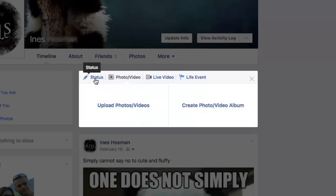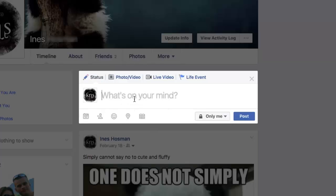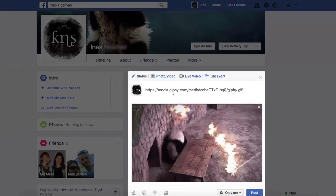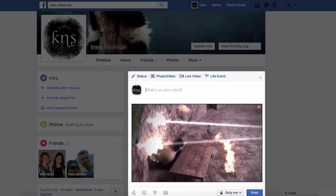Instead, you should click on the status tab and paste the URL of your animated GIF into the status message. Then optionally you can delete the URL if you don't want it to be posted together with your GIF.